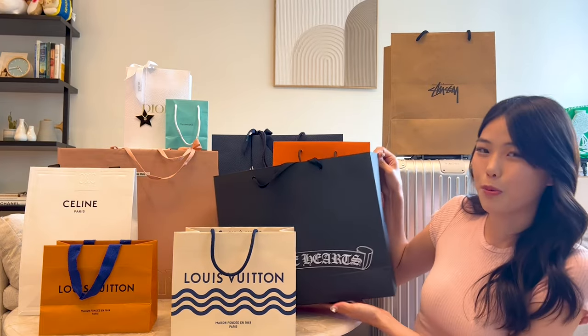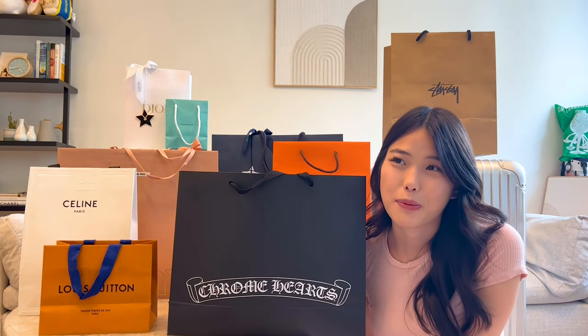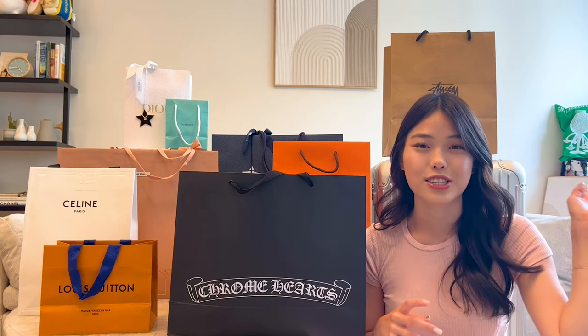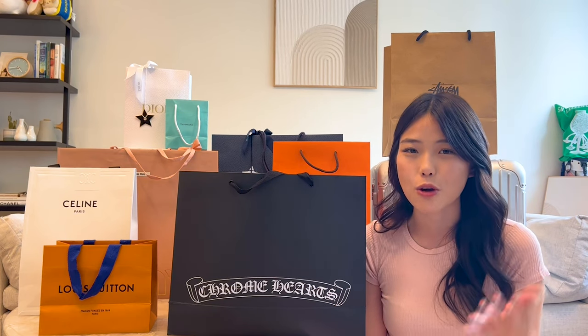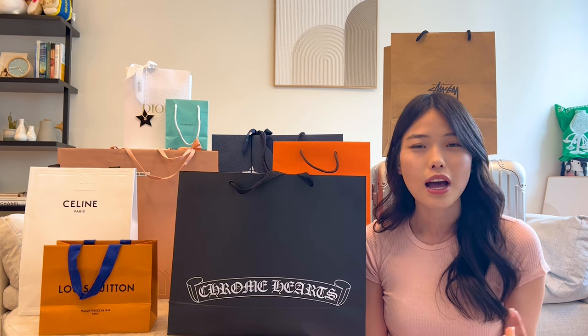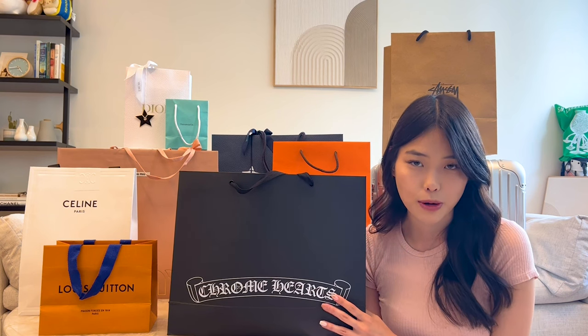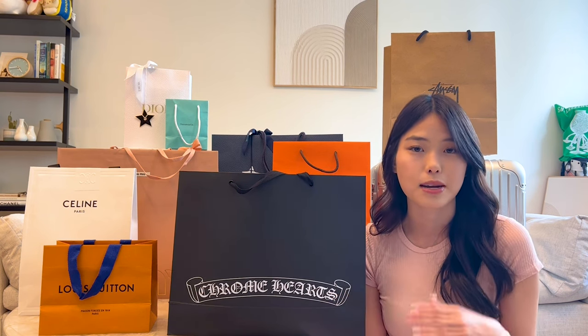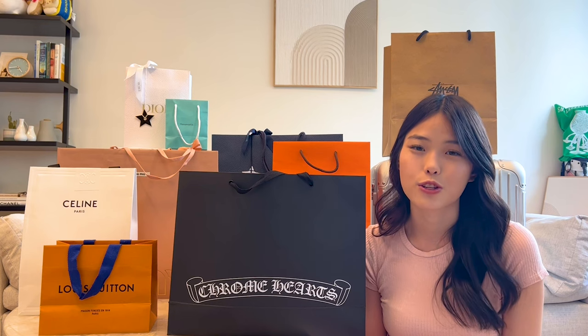The next step is something from Chrome Hearts. Chrome Hearts is definitely more of an edgy streetwear brand — my boyfriend is really into streetwear. We checked out Chrome Hearts and Stussy mainly for him, but I found something I enjoy from both places. Chrome Hearts is a store you have to go in person to buy from, and in Hawaii — as well as in LA or Miami — you do have to make an appointment. I recommend calling ahead; it's not difficult to get an appointment.